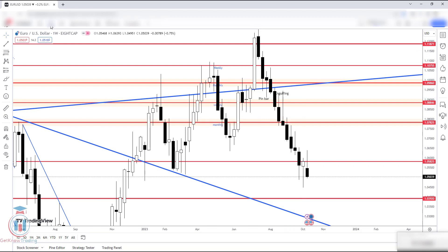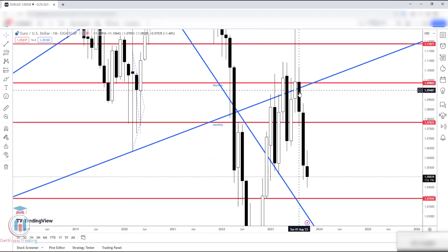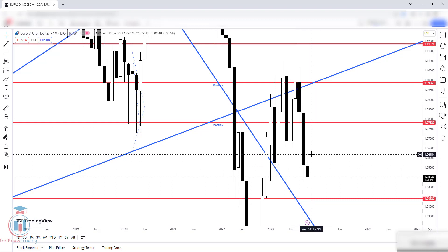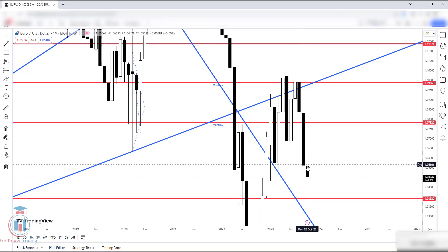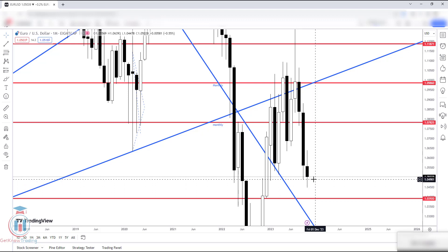If we go to the monthly timeframe, we can see that the last two months have been bearish, and this one is also. The price has tried to reach higher price levels, which was previously said in the previous weekly forecast — that the price would try to return back up, make a retrace, and then there is a possibility for the price to return back down. This is just what has happened.